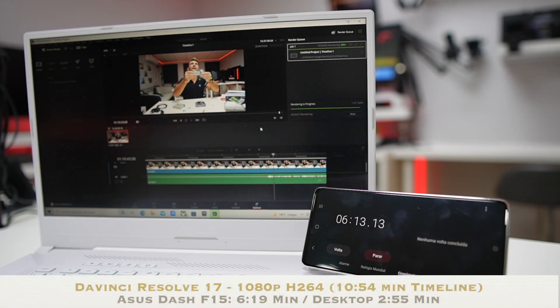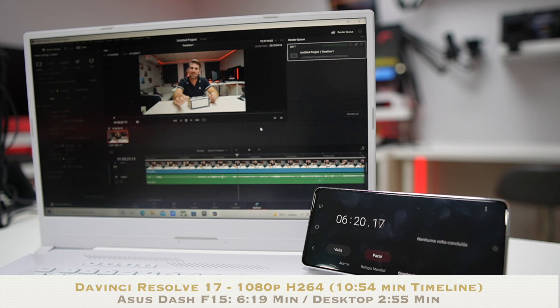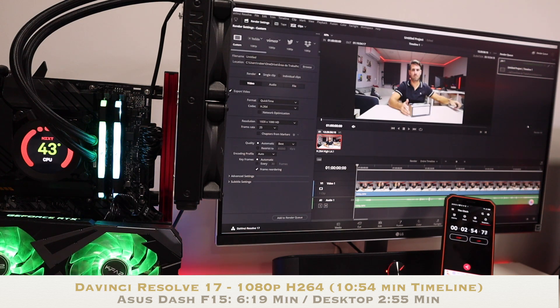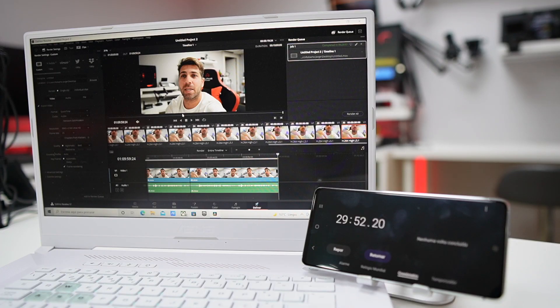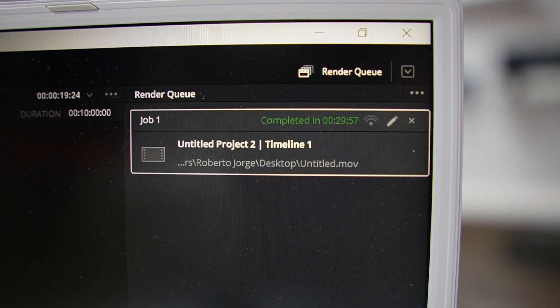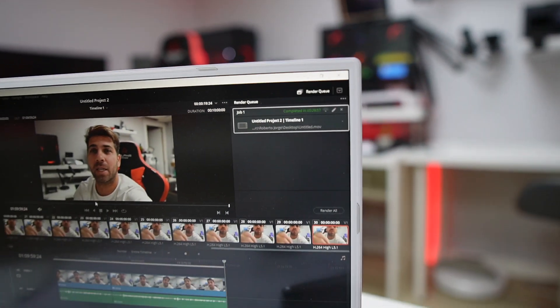Moving to DaVinci Resolve — a software I love, it's a really complete piece of software, but in terms of rendering it's a different beast. On the 1080p 11-minute timeline, the Dash F15 took 6 minutes and 19 seconds, while the desktop took 2 minutes and 55 seconds — roughly half, which is a huge difference. On the 4K test, the ASUS Dash F15 took 29 minutes and 57 seconds on the first test, but I forgot to record exactly when I pressed the button and was doing other things.